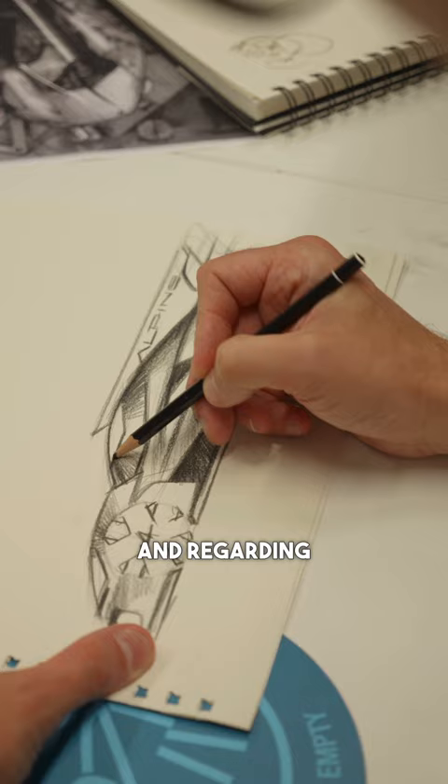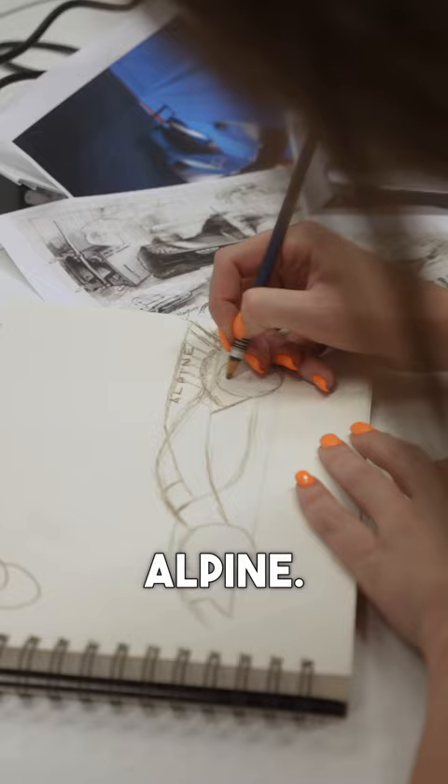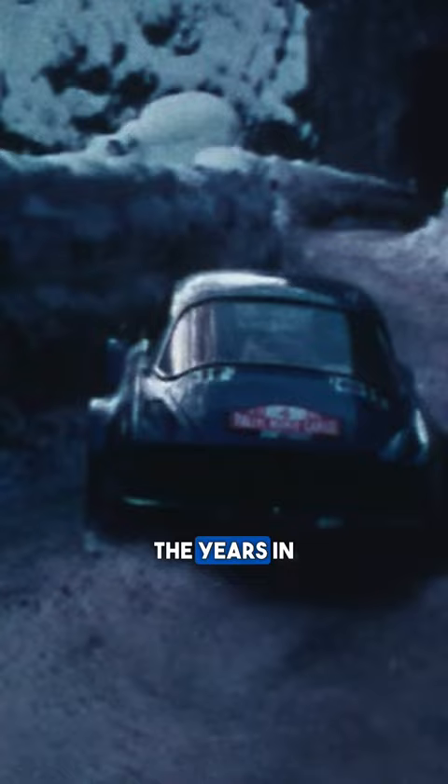Each design starts on paper and every sketch is the designer's interpretation of the Alpine design language and the purpose of the vehicle. So it can start off life looking like a spaceship but then it becomes a perfect mix between performance, regulations and the DNA of Alpine. Alpine has a rich design history and this can be seen throughout the years in many of the road and race cars carrying the same cues.